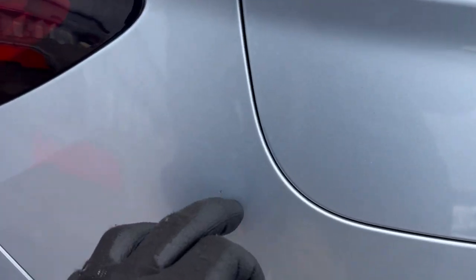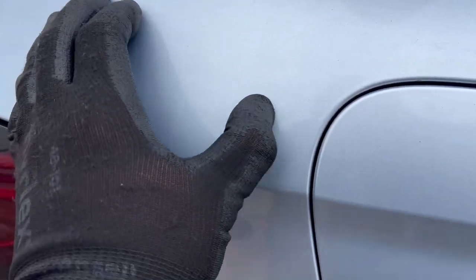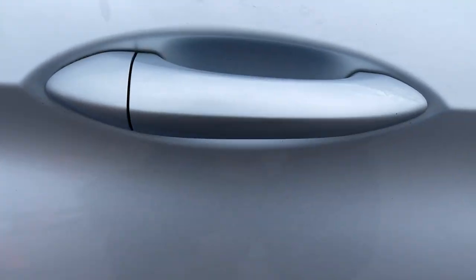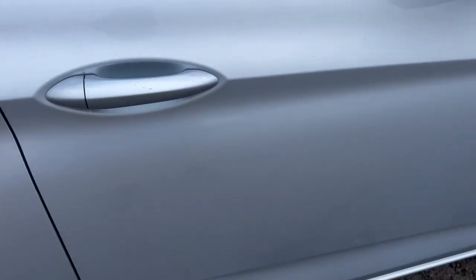Continuing around — there might be a stone chip by the fuel cap, and a few more marks through here. Possible stone chip and the usual wear-and-tear scratches on the door handles. There are a few very light scratches on that door and another standing mark that looks like dirt. Not looking too bad at all; a few little marks on the driver's door handle and a couple of little marks on the driver's door.